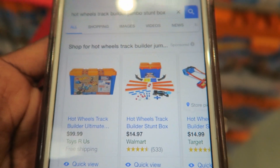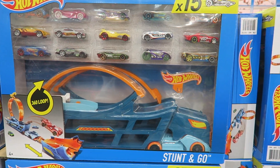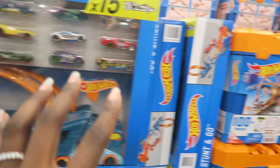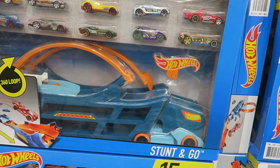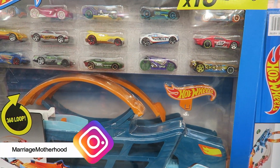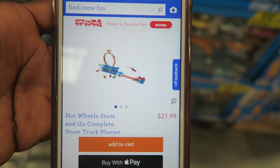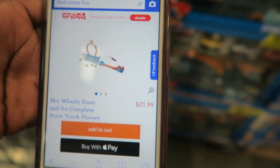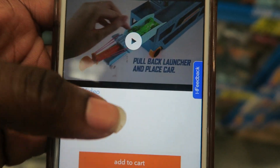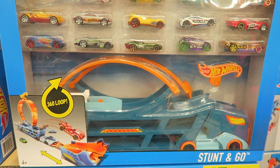Next is the Hot Wheels Stunt and Go Play Set at $24.99. This one screams clutter to me — those cars would be all over my house. Toys R Us has it for $21.99, but I'm not sure if it comes with 15 cars like this one. Walmart has it for $19.97 but with only five cars, so it might be worth the extra five dollars to come to Costco.